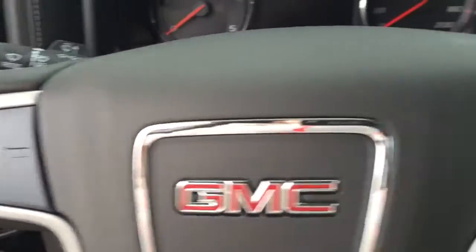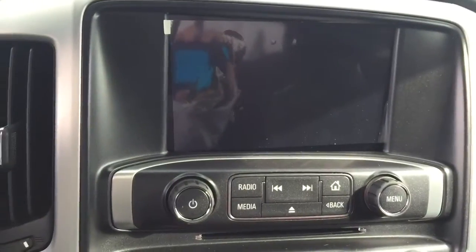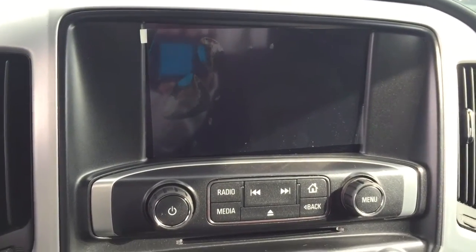On the steering wheel we have cruise control, Bluetooth capabilities, media controls, screen display with AM FM radio, Sirius XM radio, rear vision backup camera, and CD player.